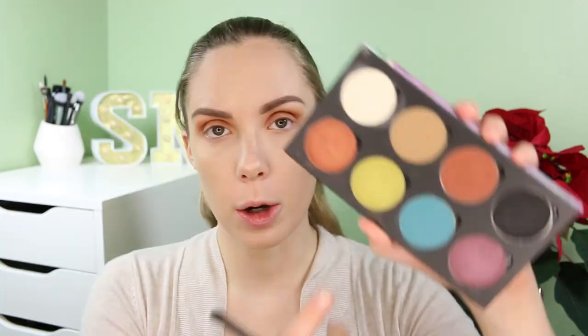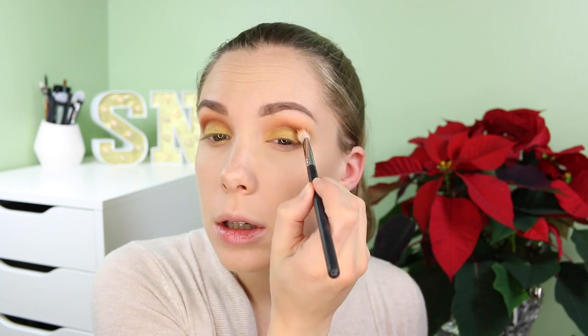Going with the green shade called Electro in the same palette, I'm putting that on the lid. I love this color green — I use it a lot. I love how pigmented these Sauceebox shadows are, and the colors in this palette are so me. Then I go back with that Cinnamon shade to blend everything together.